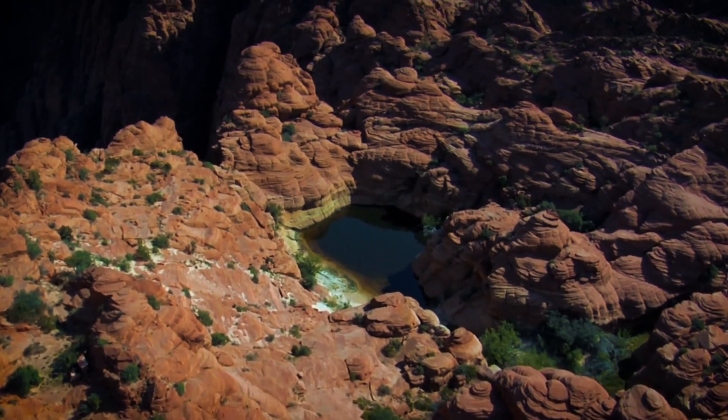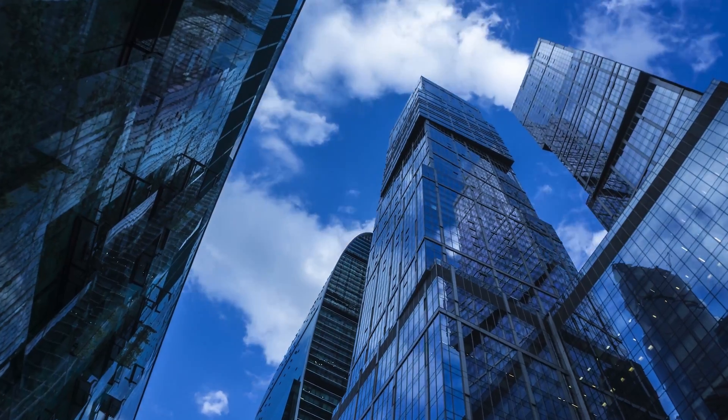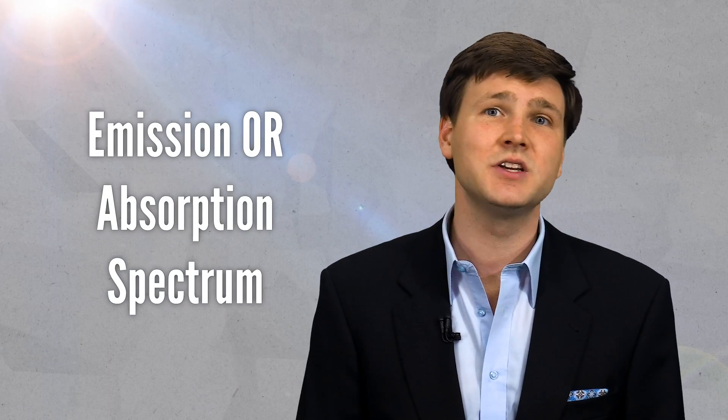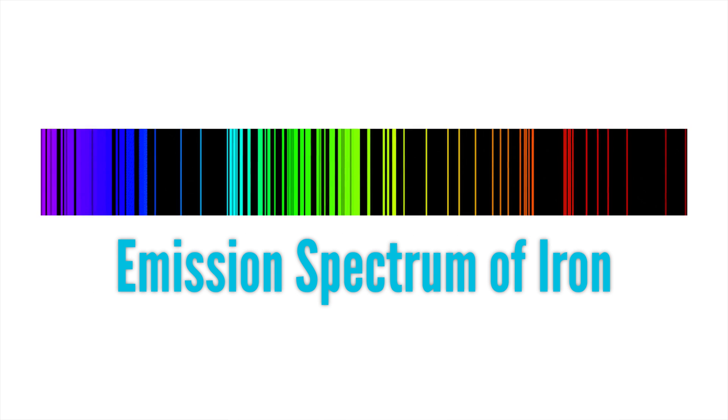We use this branch of science to study the internal structure of matter. You can take the light a material absorbs, emits, or reflects, and break it down into its parts using a spectrometer. When you do this, you end up with an emission or an absorption spectrum. And this spectrum is as unique to a certain material as your fingerprints are to you.